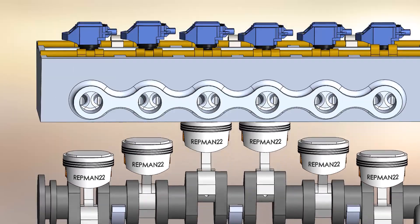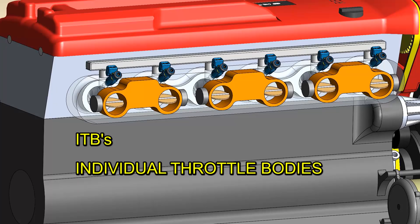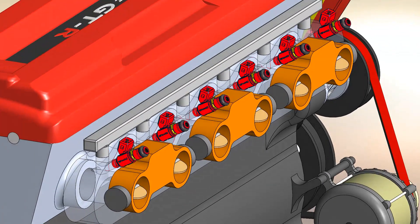The head is linked to individual throttle bodies, or ITBs, giving minimal lag in throttle response and great power. The six injectors are located in this section, being 440 cc and operating sequentially — a true multipoint injection.